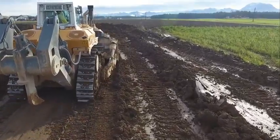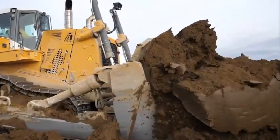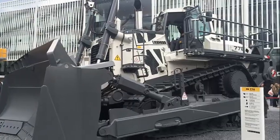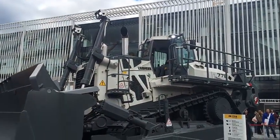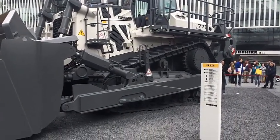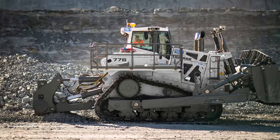Despite its impressive capabilities, the Leap Air PR776 is also designed with safety in mind. This machine is equipped with a range of safety features that ensure that drivers and bystanders are protected at all times. These features include a backup camera, an automatic fire suppression system, and a range of sensors that warn drivers of potential hazards.